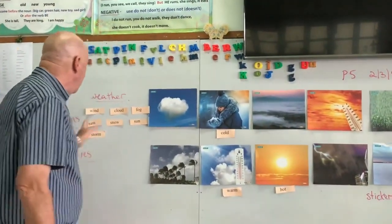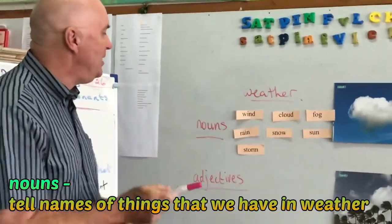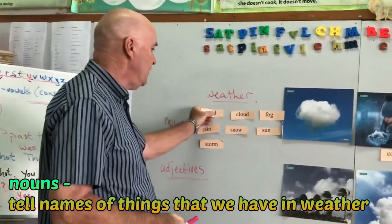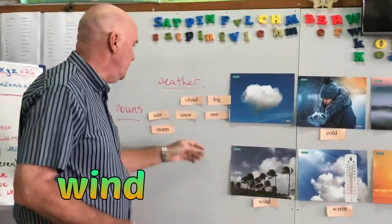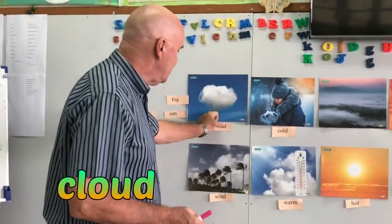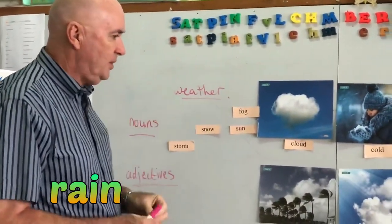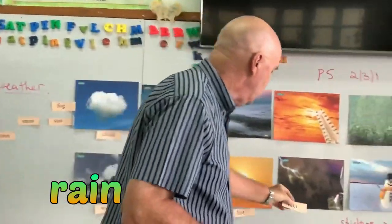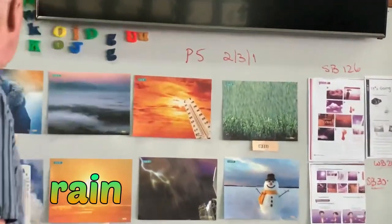And then we've got seven nouns telling us the names of things we have in weather. Wind — as you can see, incredibly strong wind. Cloud — the name of things in the sky made of water vapour. Rain — not 'rain' as in a new word, but rain as in water coming out of the sky. This one is better for rain, isn't it? Yeah, that's rain there.